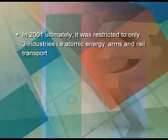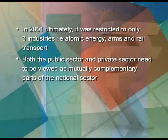Reduction in the number of industries reserved for the public sector from 17 to 8 and then to 3. In the 1956 resolution of industrial policy, 17 industries were reserved for the public sector. But in 2001, it was ultimately restricted to only 3 industries: atomic energy, arms, and rail transport. This means the private sector could enter all areas except these three, and the public sector would have to compete with them. Therefore, both the public sector and private sector need to be viewed as mutually complementary parts of the national economy.